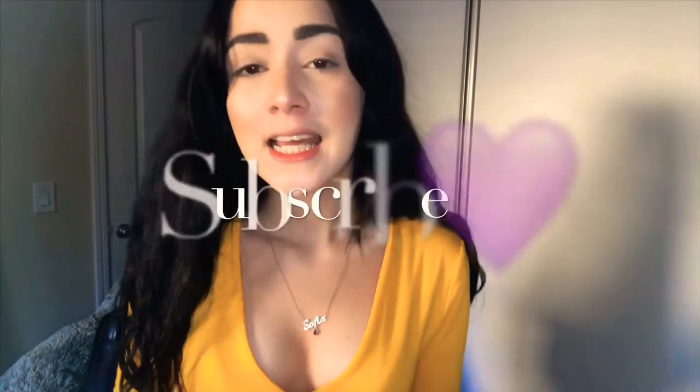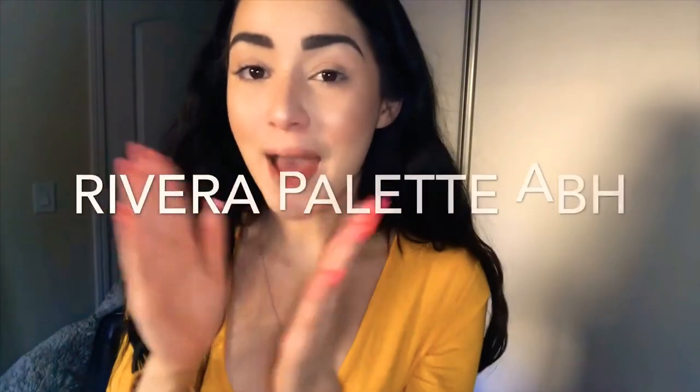Hey guys, welcome back to my channel. My name is Sophia Carolina. And for today's video, we're going to be testing the Rorara palette.